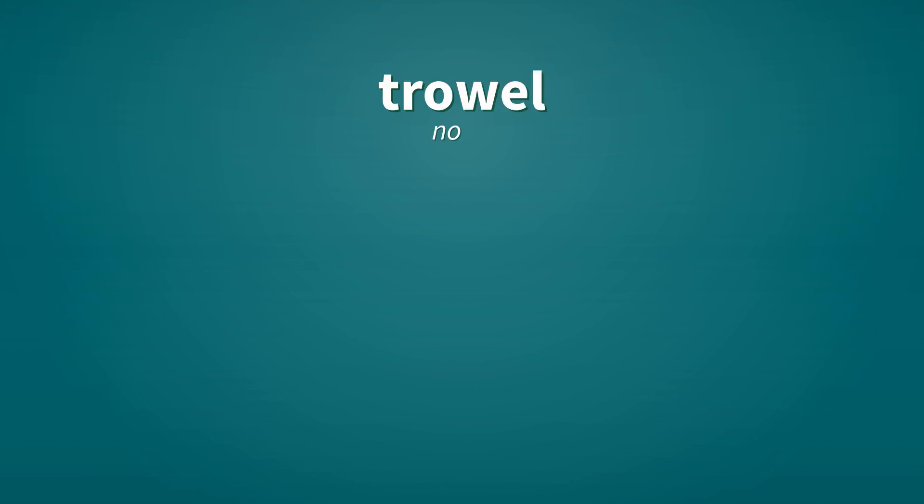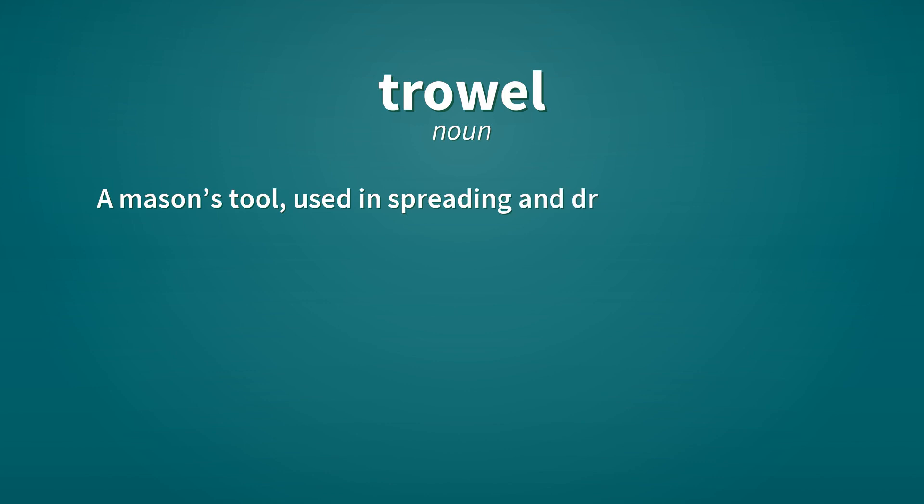Trowel. Noun. A mason's tool, used in spreading and dressing mortar, and breaking bricks to shape them.